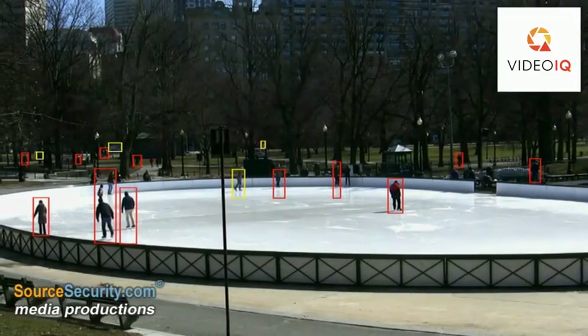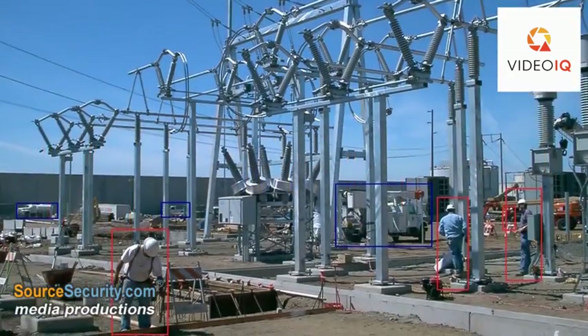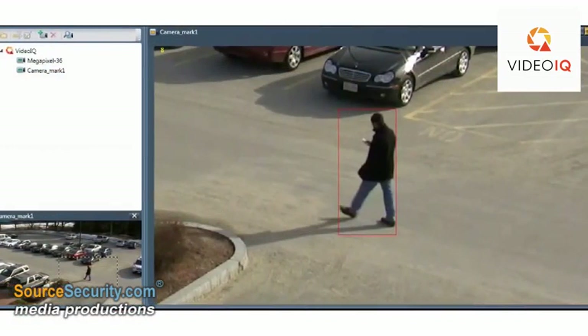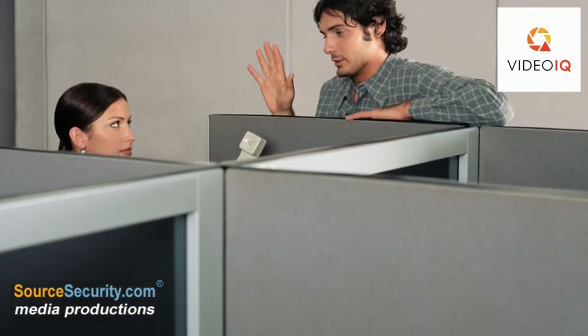The camera's real-time threat detection relies on VideoIQ's award-winning Adaptive Analytics, which uniquely distinguishes people and vehicles from other objects and scene movement. They also enable accurate detection and tracking of people even when desks and furniture substantially obscure them.